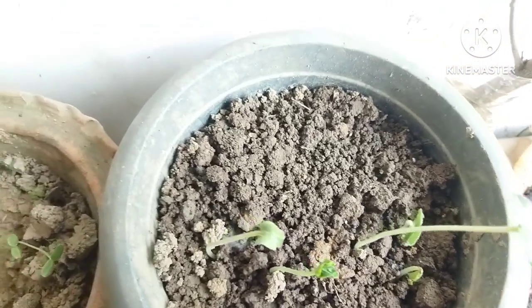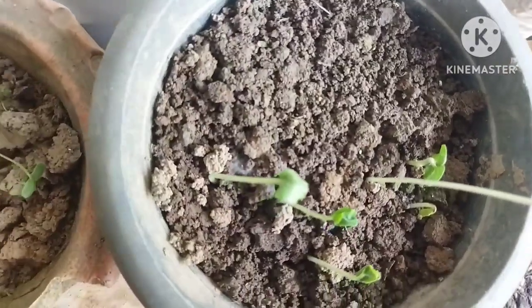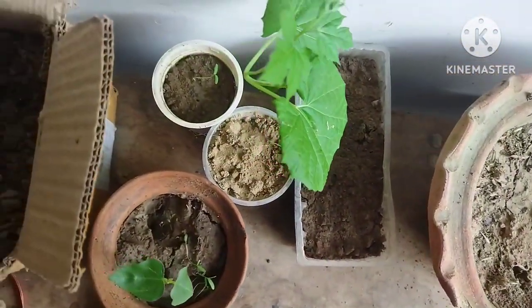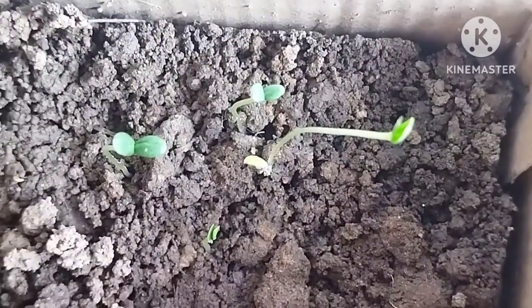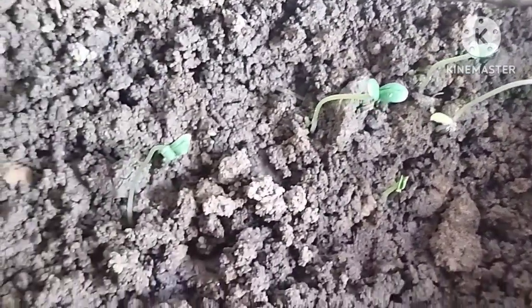Can't wait to transplant them — as I do that, the video will definitely be shared with you. So this was the update for my saplings. If you love watching my videos, do share, like, and subscribe to your very own channel Bittersweet. Till then, keep watching Bittersweet!